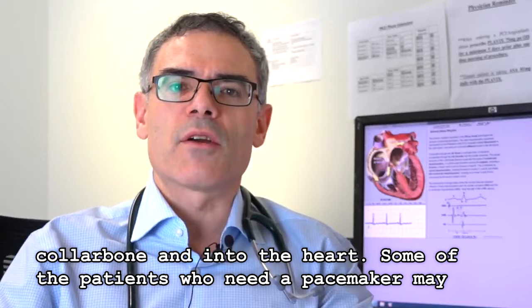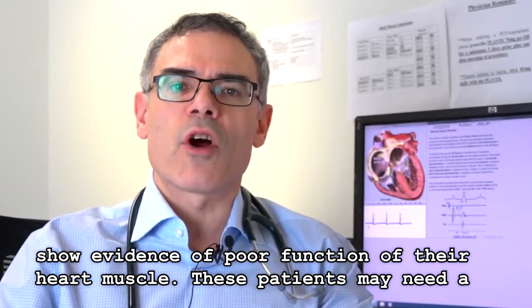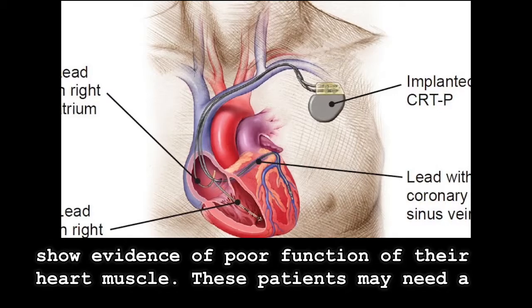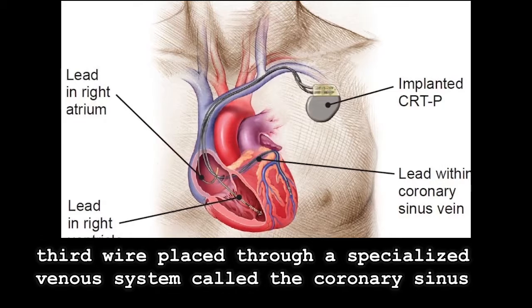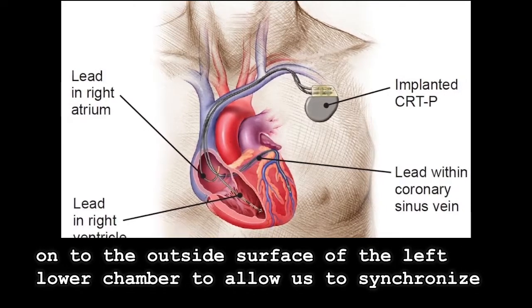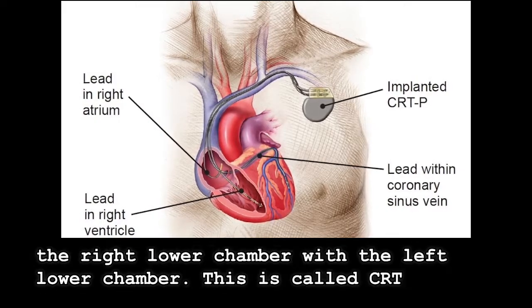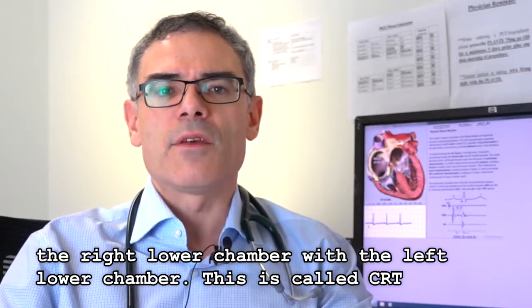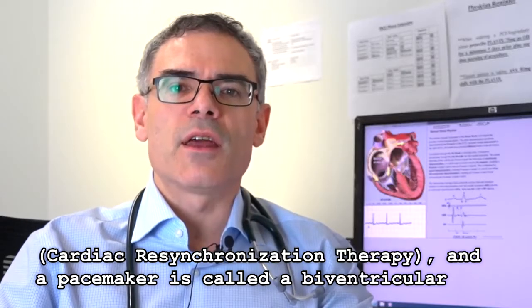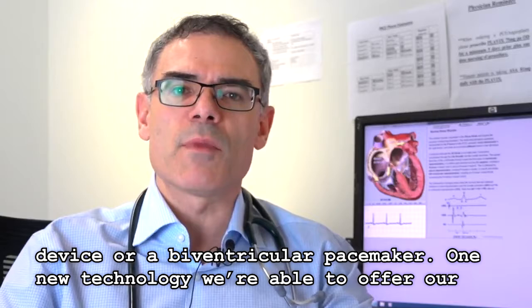Some patients who need a pacemaker may show evidence of poor function of their heart muscle. These patients may need a third wire placed through a specialized venous system called the coronary sinus onto the outside surface of the left lower chamber, to allow us to synchronize the right lower chamber with the left lower chamber. This is called CRT — cardiac resynchronization therapy — and the pacemaker is called a biventricular device or biventricular pacemaker.